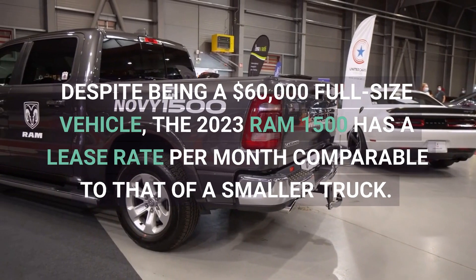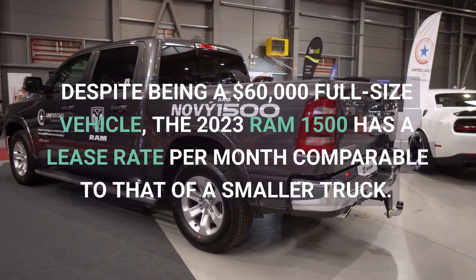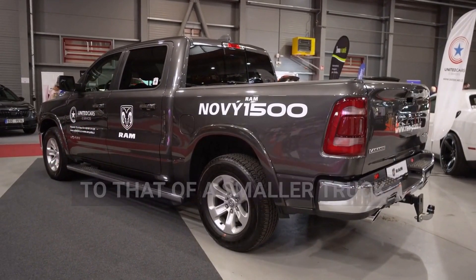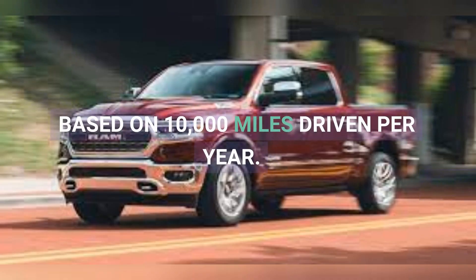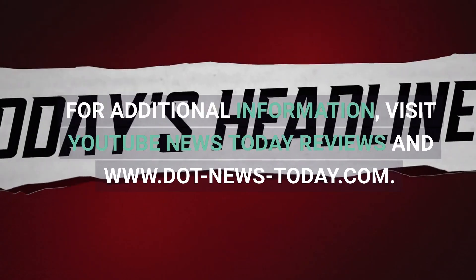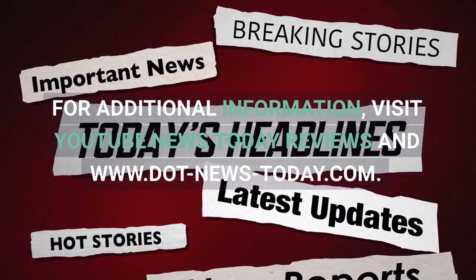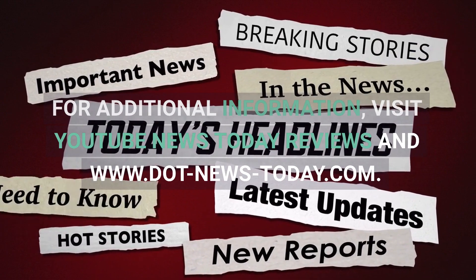Despite being a $60,000 full-size vehicle, the 2023 Ram 1500 has a lease rate per month comparable to that of a smaller truck, based on 10,000 miles driven per year. For additional information, visit YouTube News Today Reviews and www.news-today.com.